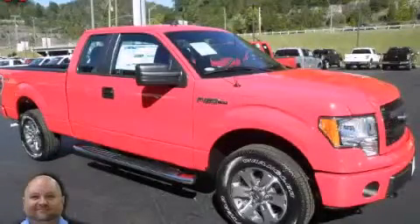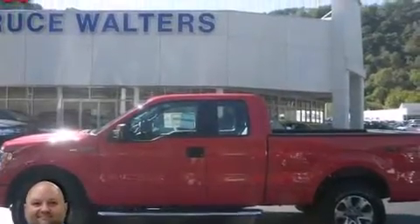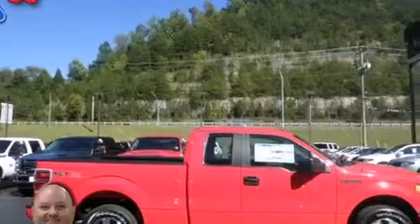This is a 2013 Ford F-150. It has the power to move what you need and the look too. It has a 5.0 liter 8-cylinder engine and an automatic transmission.